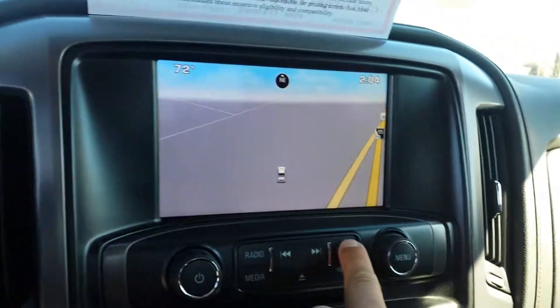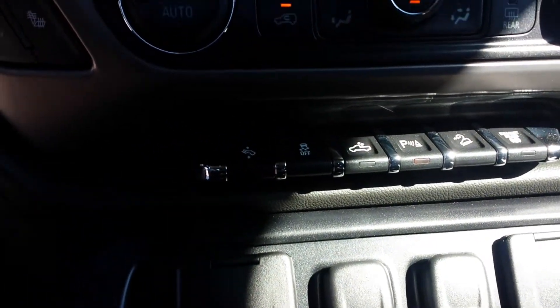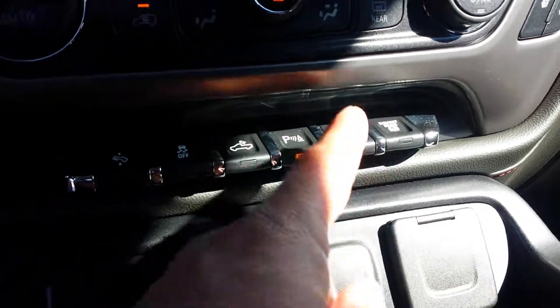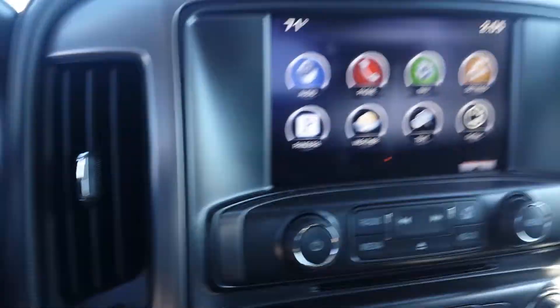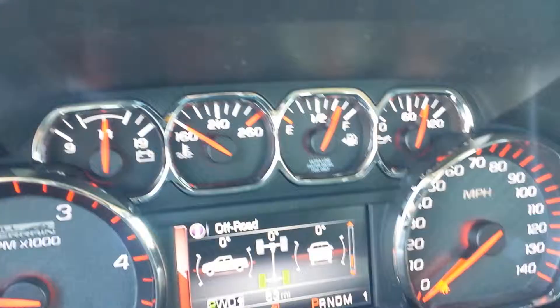It does not have a heated steering wheel and does not have forward collision alert, but it does have parking sensors and power adjustable pedals. Being a Z71, it's got the downhill assist control on it — which is that one right there. Navigation, CD — this truck's got the all-terrain dash on it. I don't know if you can see the all-terrain design but this is a good look on this truck.